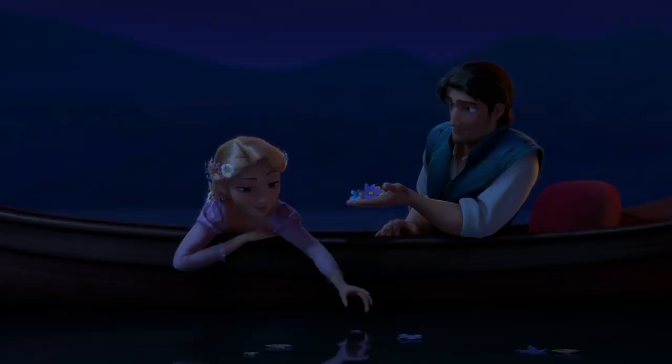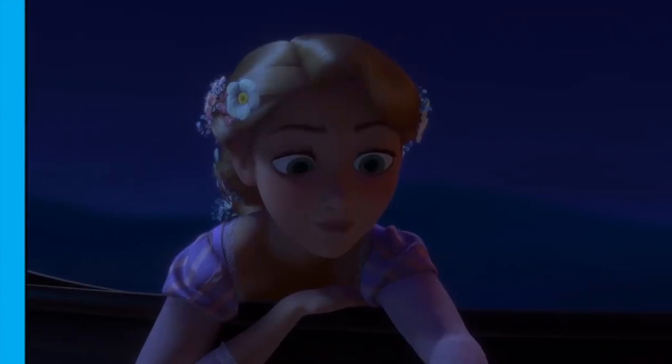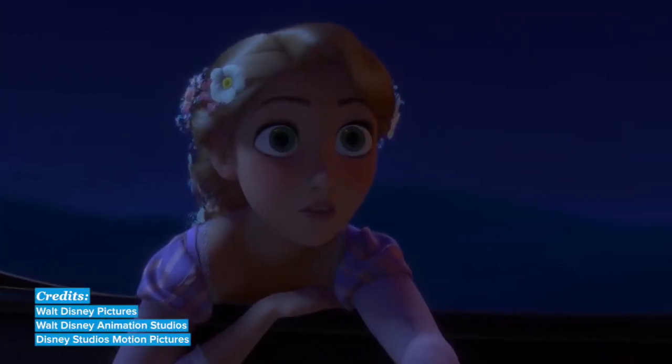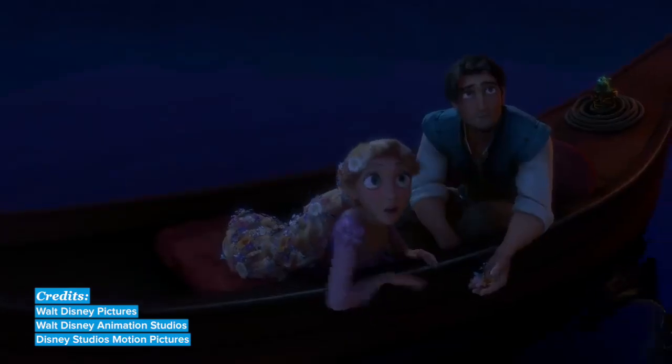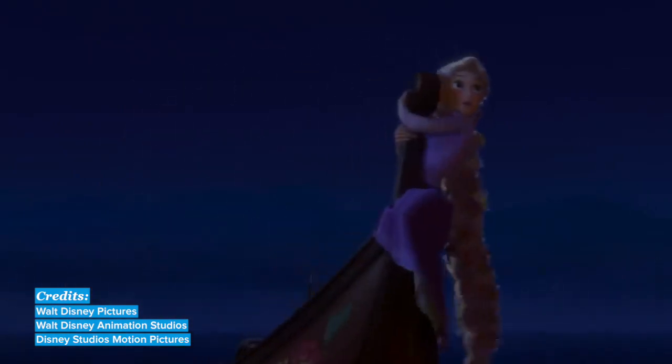We are going to end today's video with three famous Disney songs to enhance English learning. First, 'I See the Light' from Tangled. This song expresses Rapunzel's newfound freedom from the tower where she spent all her life, as well as her blossoming romantic relationship with Flynn Rider. During the song, they watch thousands of lanterns rising up into the night sky.